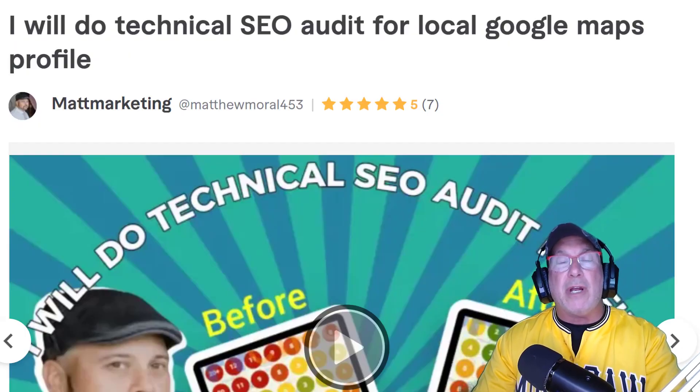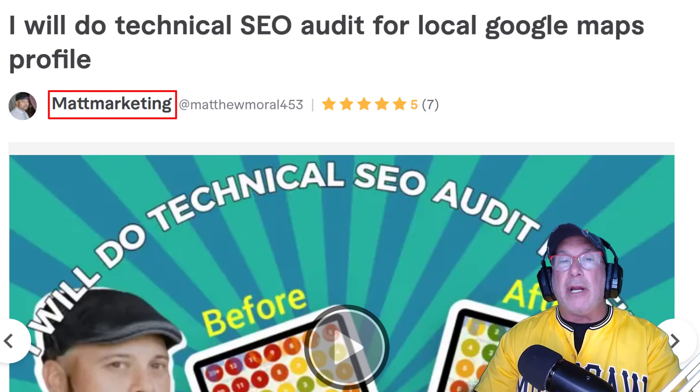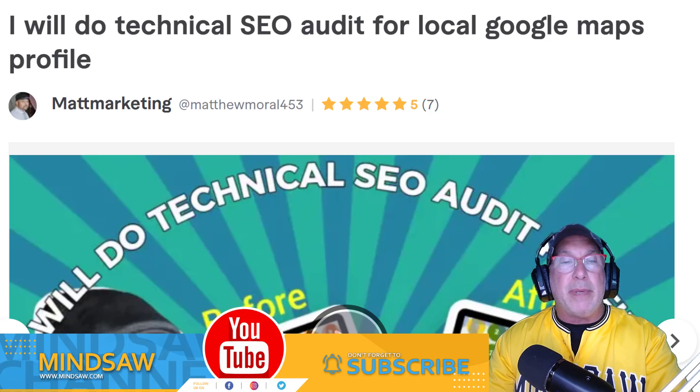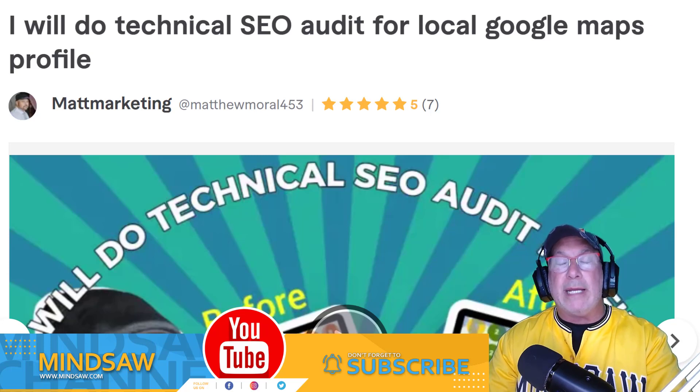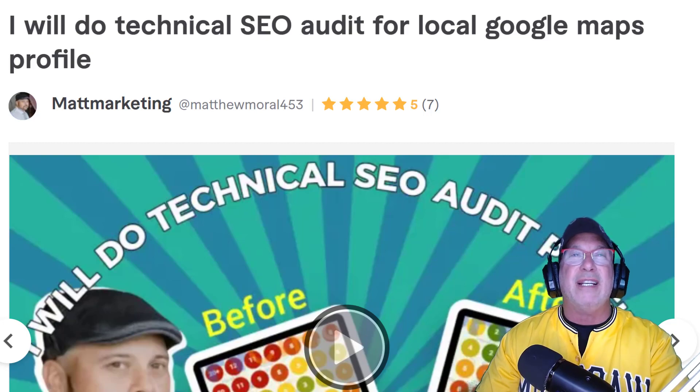Just before I go any further, you could go over to Fiverr and check out this fellow Matt Marketing. For ten dollars, he'll do a grid report for you. So if you are not ready or you don't have the funds yet to start a monthly subscription, start off with this. The fellow's name is Matt Marketing over at Fiverr. And while we're here, please leave me a thumbs up and subscribe to the channel, because it helps get the channel out to other people looking for this type of fantastic information.